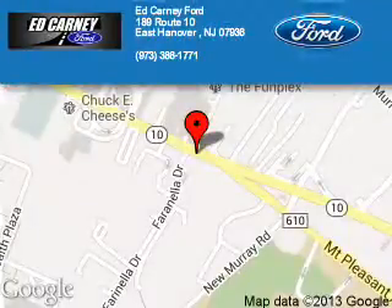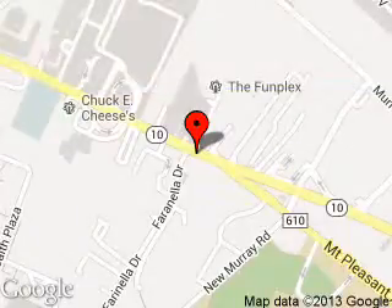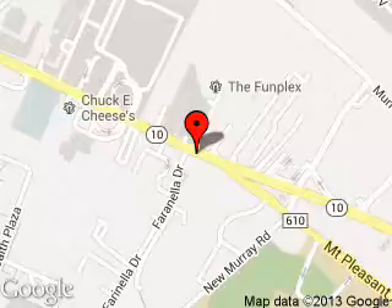Call or click to contact us today. Kearney Ford is dedicated to doing everything possible to ensure that the experience you have selecting your next vehicle is a pleasant one. We are located at 189 Route 10, East Hanover, New Jersey, 07963.